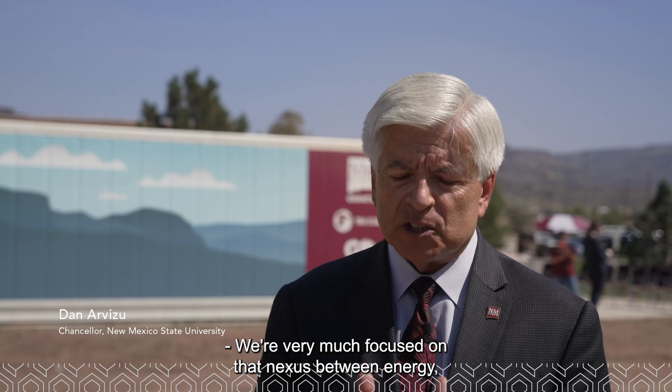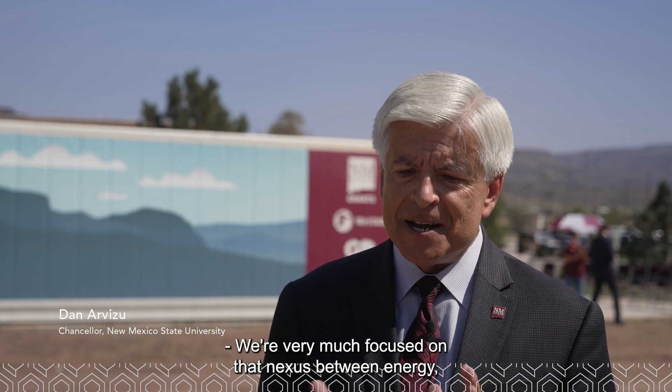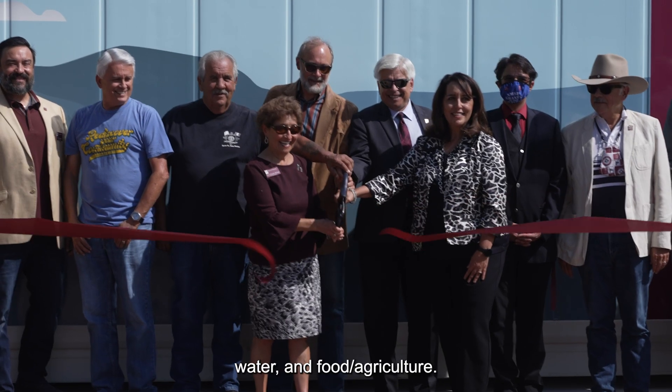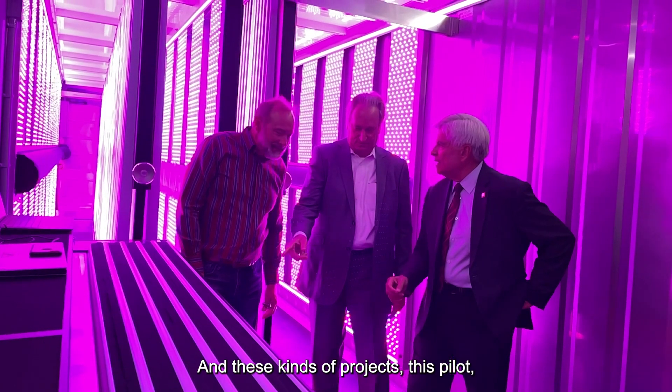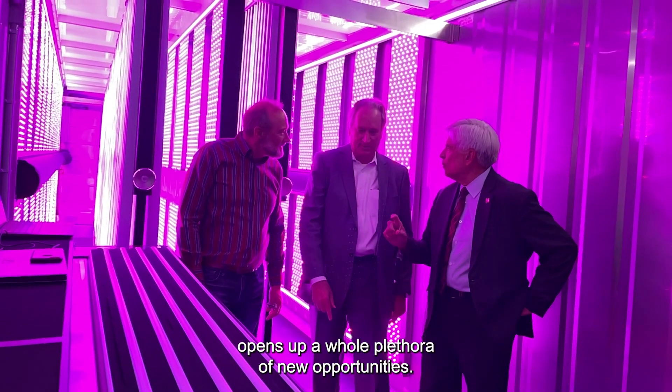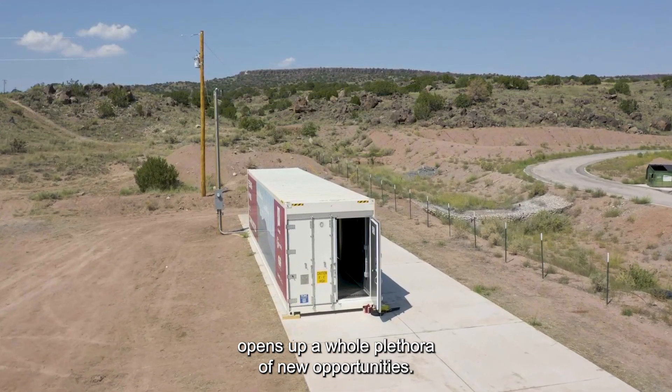We're very much focused on that nexus between energy, water, and food and agriculture, and these kinds of projects — this pilot opens up a whole plethora of new opportunities.